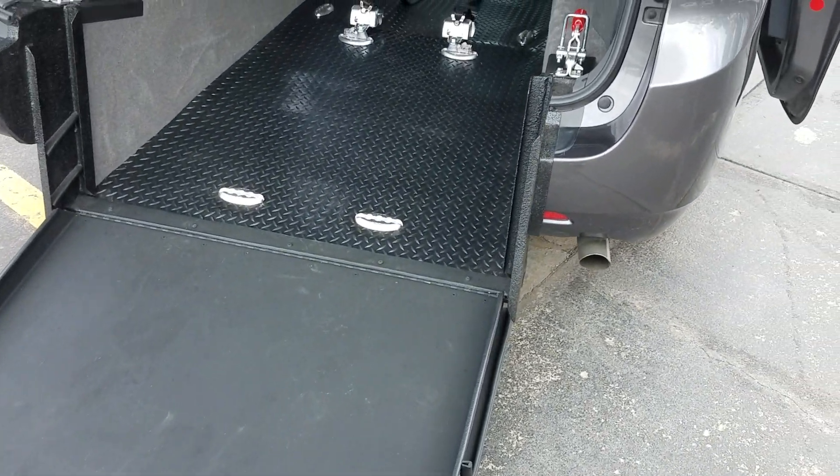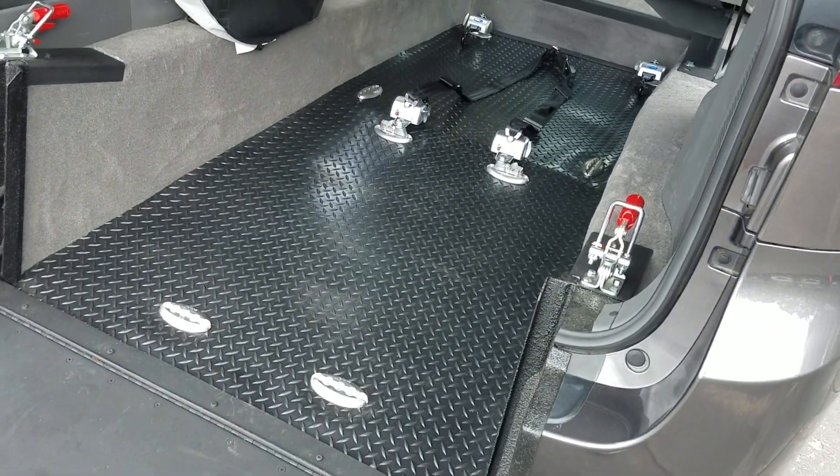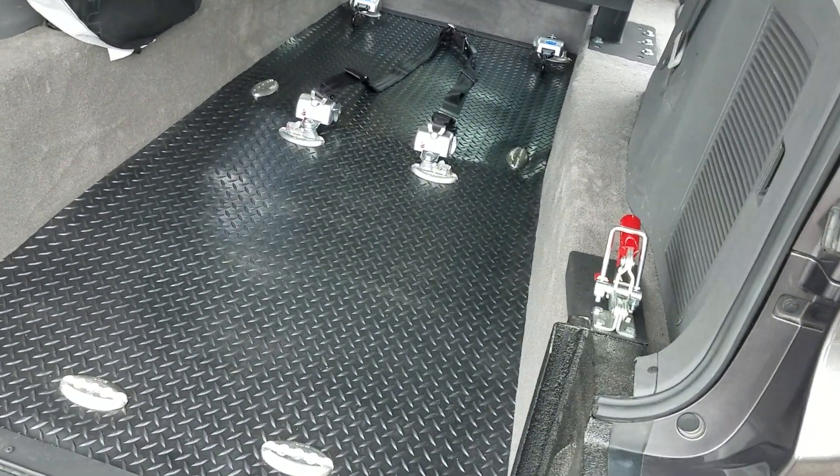We sell full size vans. We even sell some SUVs and trucks. So if you don't see it on our website, we might have it getting ready. And if not, I can find it for you, so let me know.